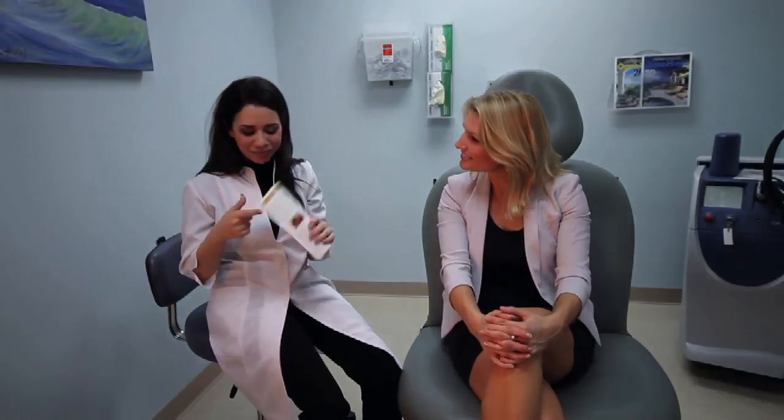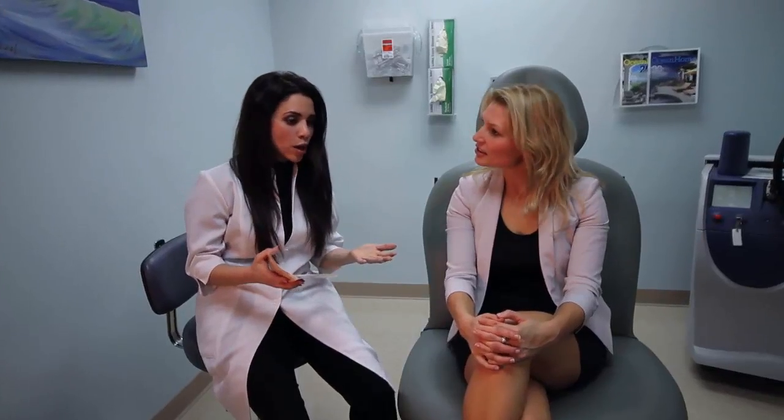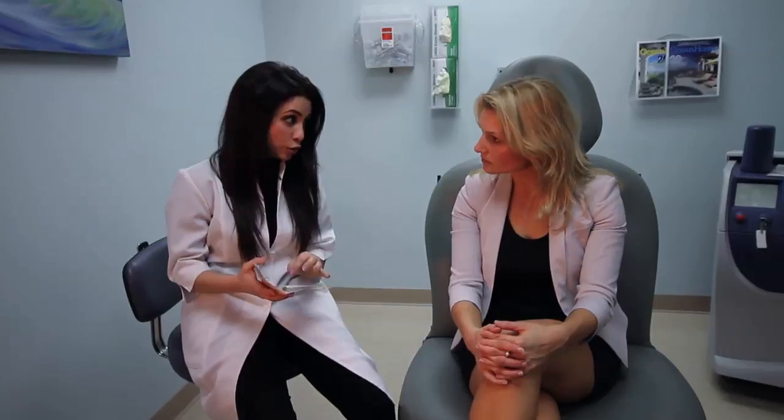Have you heard of the ABCDE of melanoma? I haven't. Well, let's go over this. Remember, this is only a guideline. There are going to be things that are exceptions to this rule, and this is not going to be a substitute for getting a good skin exam by a dermatologist.